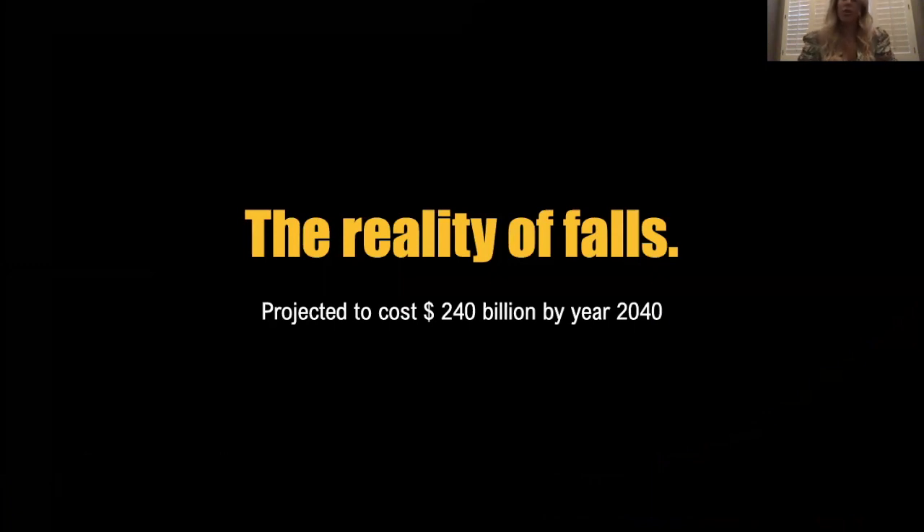The reality of falls. When you are looking at the problem that this is, this is a major problem. Falls are the number one concern with the aging population, and the population is getting older, so the concern and reality of falls is just going to scale to the same degree.